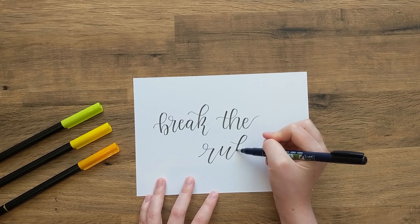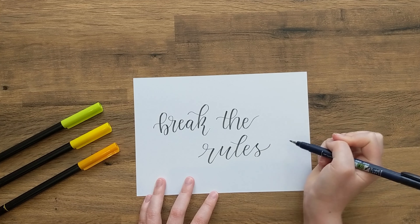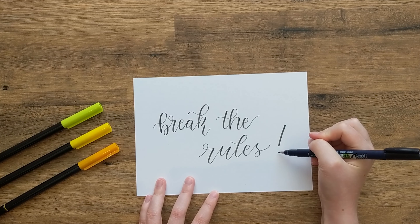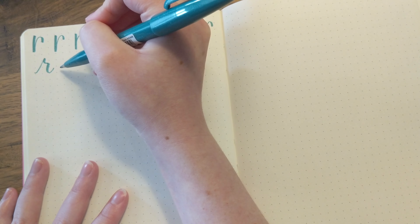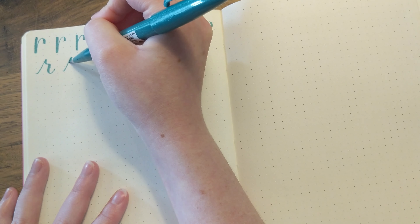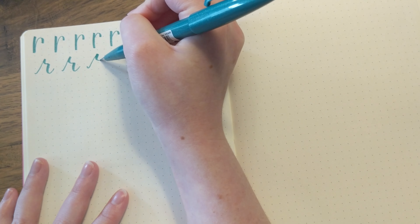Because we're all taught to write on the baseline, there's therefore an element of unlearning when it comes to modern calligraphy. This isn't to say that calligraphy is without rules, and although calligraphy is individualistic in its style, there are still certain letters that tend to be created in a specific way, such as the letter R and F. They're typically only found in calligraphy and not in handwriting.